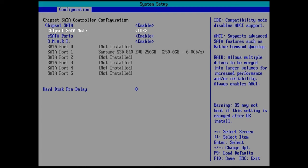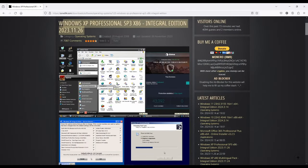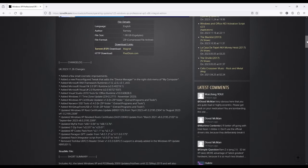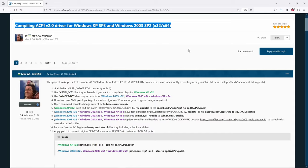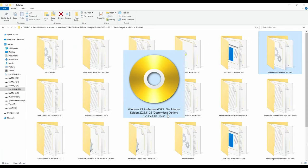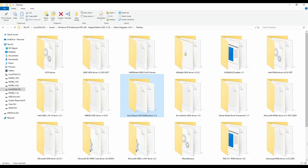The problem is that newer motherboards don't offer this option anymore. Today we can get away without using IDE mode or Windows XP compatible disk hardware, if we use the right installation disk and a tool called Patch Integrator. This tool will integrate community-made patches, and in the end it will cook a custom Windows XP ISO, just like the one we are about to create right now.